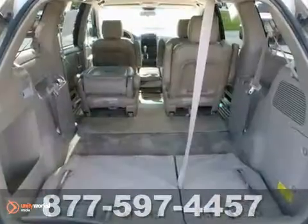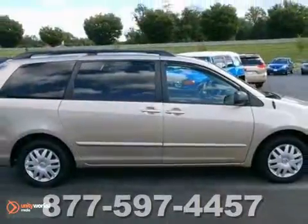Since you're always on the go, you owe it to yourself to stop in and take it for a test drive that you'll enjoy.